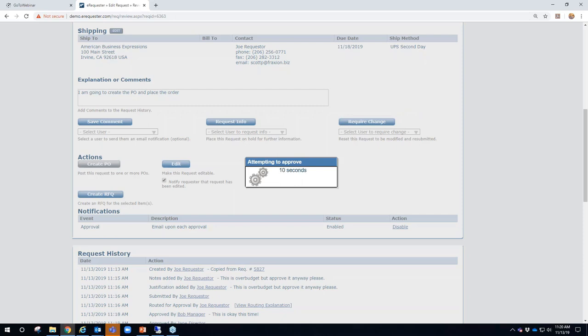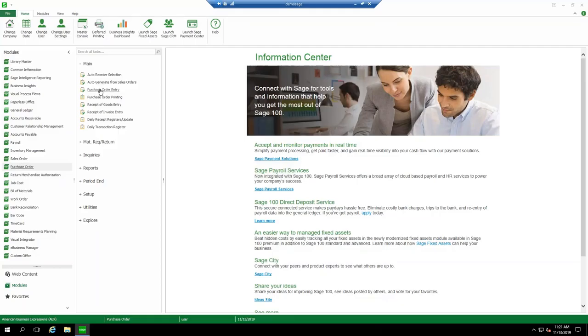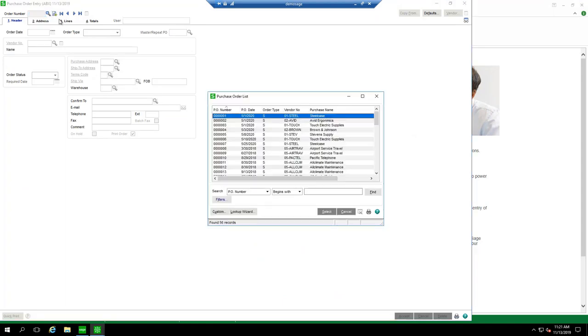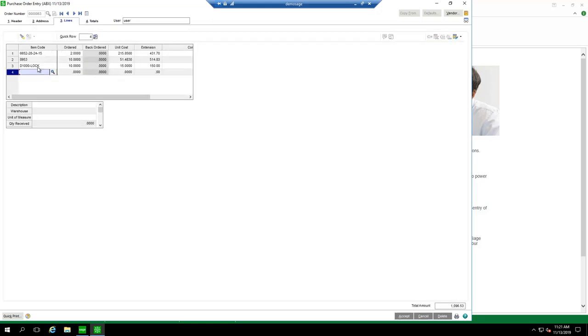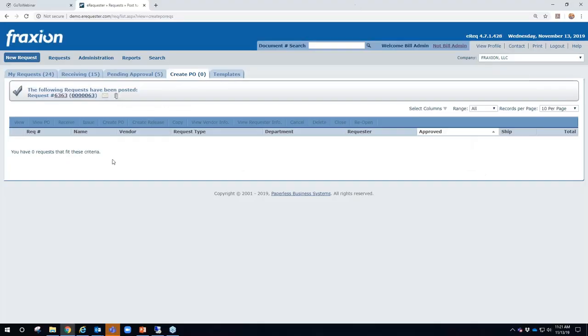Bill clicks the button to create a PO, which gets the next purchase order number from Sage 100C and feeds the PO into Sage 100 in real time. Pulling up Sage 100 and going to Purchase Order Entry, the most recent record is that same purchase order just created — sorted by date showing November 13th — with the PO header containing Bill's comments and all line item information.